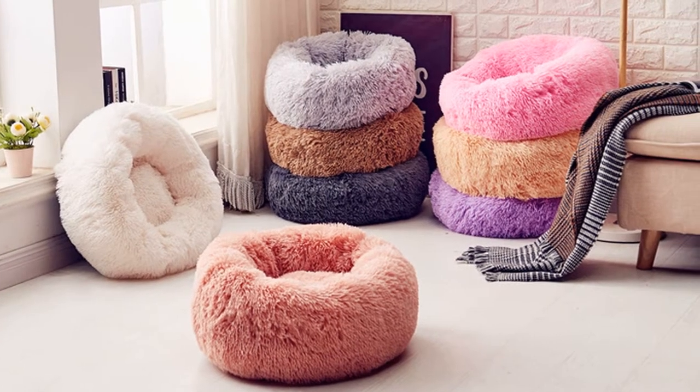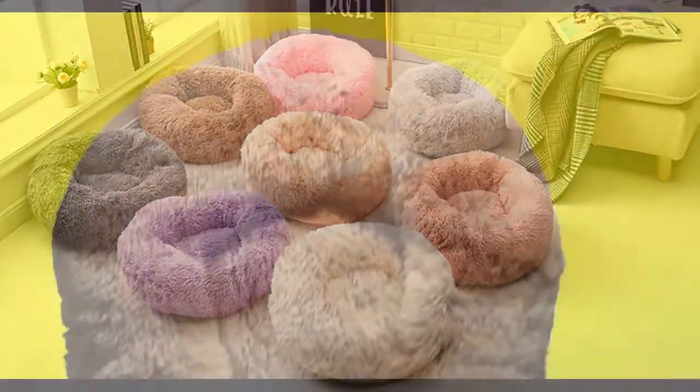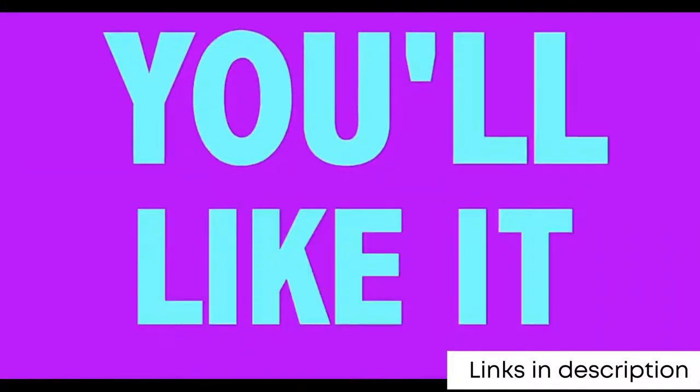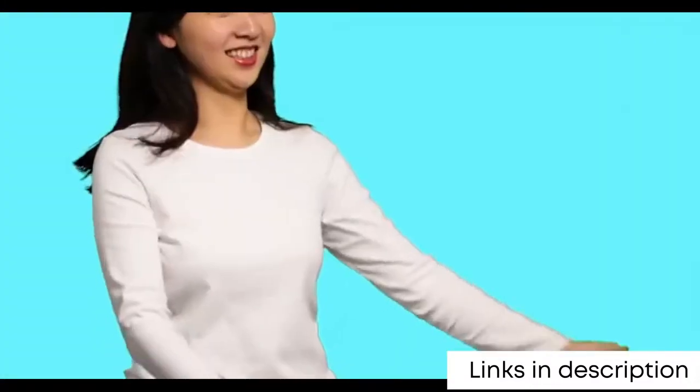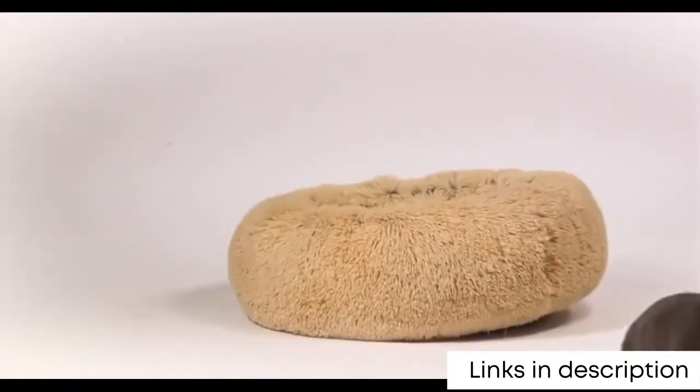This calming dog bed has a simple yet effective design that provides your dog with a comfortable, warm, and safe place. It is made of high quality and thick fabric that will keep your puppy cozy and warm, in a way reminiscent of a mother's fur coat. Thanks to its round shape, this deep sleep calming bed is ideal for dogs who love to curl up.